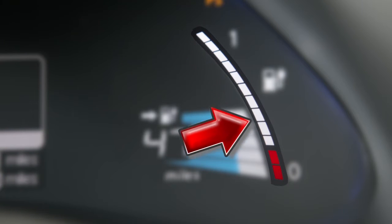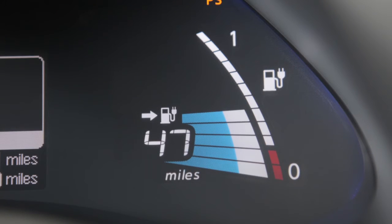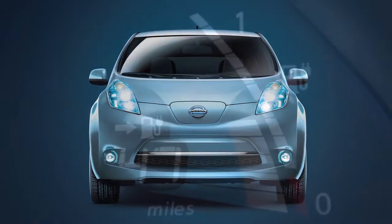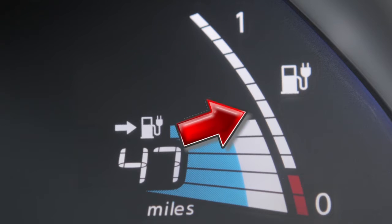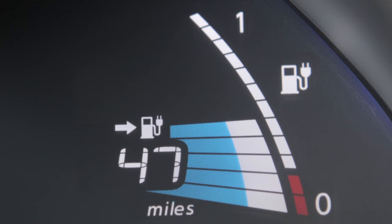The lithium-ion battery capacity level gauge shows the remaining capacity of the lithium-ion battery to store power. The vehicle battery, like all lithium-ion batteries, will experience gradual capacity loss with time and use. As this occurs, the indicators on the lithium-ion battery capacity level gauge will be reduced to reflect the current battery capacity.